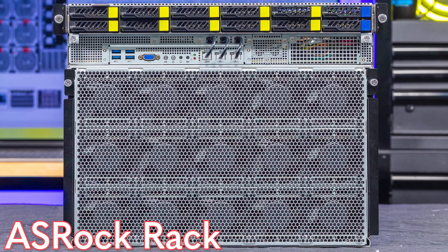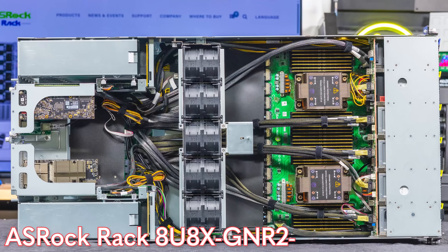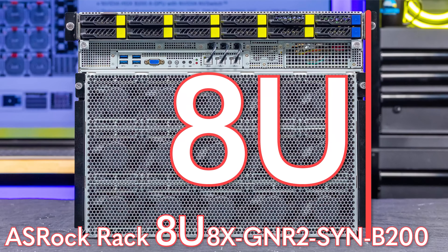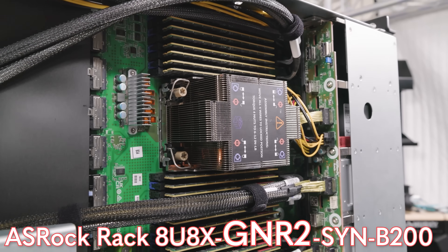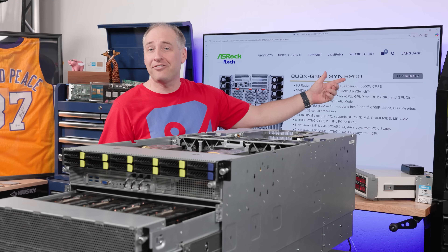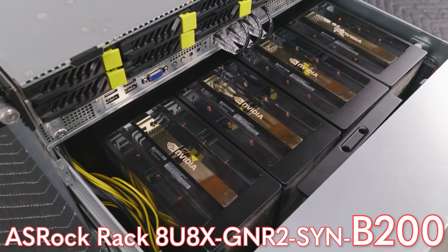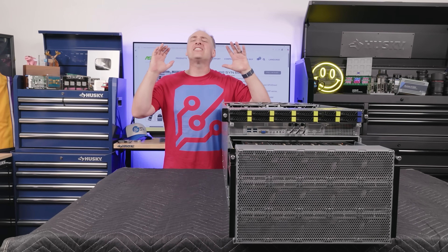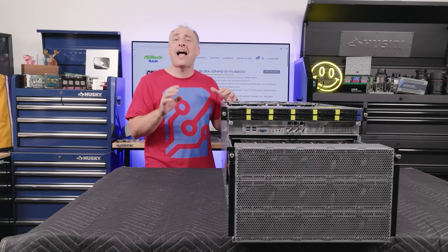It's affectionately called the ASRock Rack 8U-8X-GNR2-SYN-B200, but that tells you a lot about what this is. It's an 8U system, we have eight GPUs, it's Granite Rapids, so we know that we have an Intel Xeon 6 processor, plus we also have a NVIDIA HGX-B200 8-GPU platform. There's a whole bunch here, and it's actually all in that model name. This is a super high-end NVIDIA AI inference and training server from ASRock Rack.